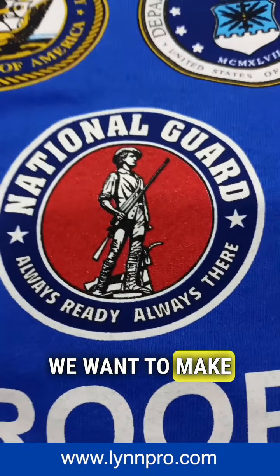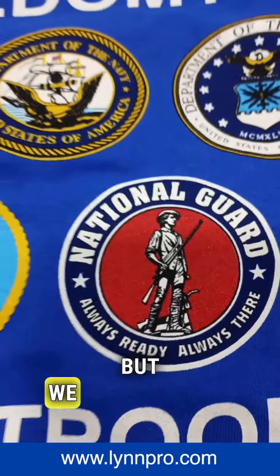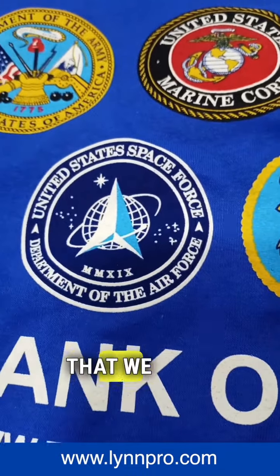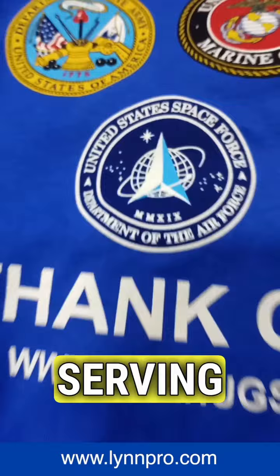We want to make sure we do as good of a job for them as they're doing for us. And I know that's hard to compare, but we want to make sure that we stand out and we go above and beyond. If there's anybody that we want to do exceptional work for, it's the military and the proud men and women serving.